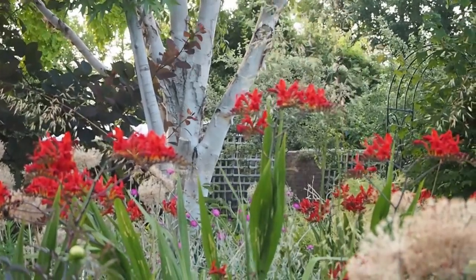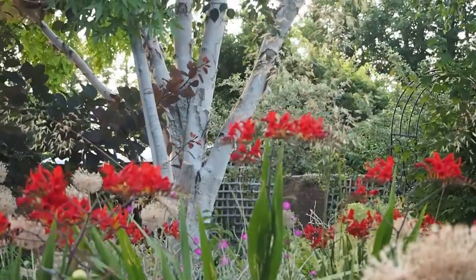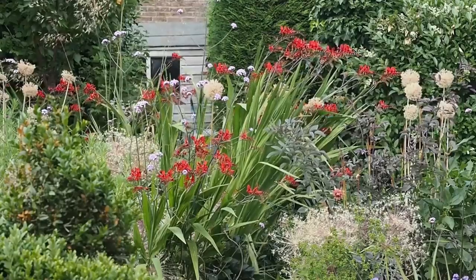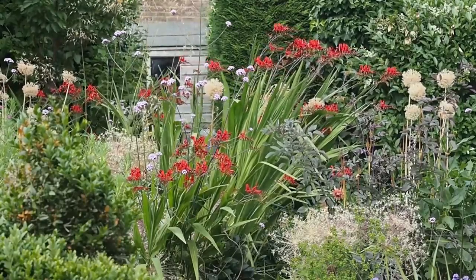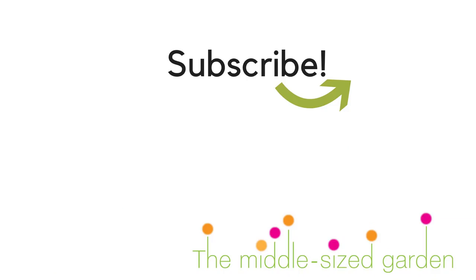I hope you've enjoyed this — if you have, do press like so I know you'd like to see more garden tours. We've got lots of projects coming up: we're building a garden table, and I'm going to interview some head gardeners about late autumn season colour. If you haven't subscribed to the Middlesized Garden, do join us — we upload every Saturday with tips, ideas, and inspiration for your garden. Hope to see you there, thank you, bye!